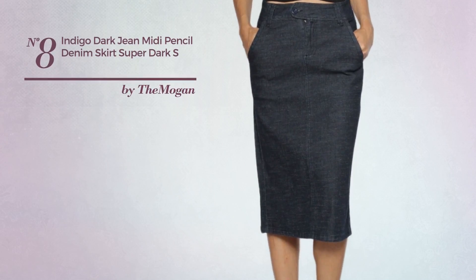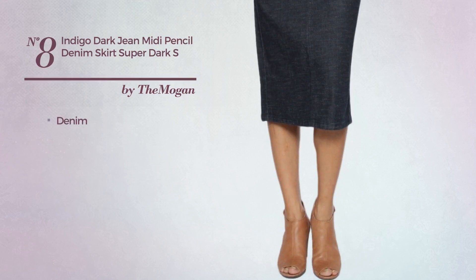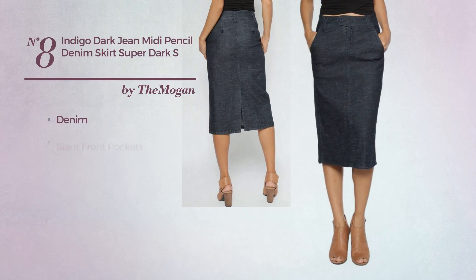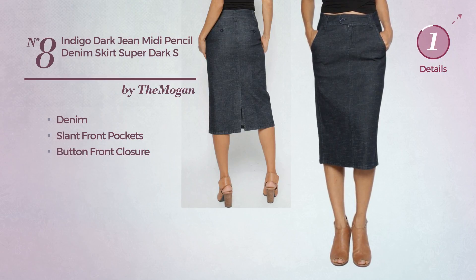Number 8: An All-Everyday Midi Length Tights Skirt featuring a sleek look, crafted from sleek denim. This skirt includes slant front pockets and button front closure. Available merely in this color.